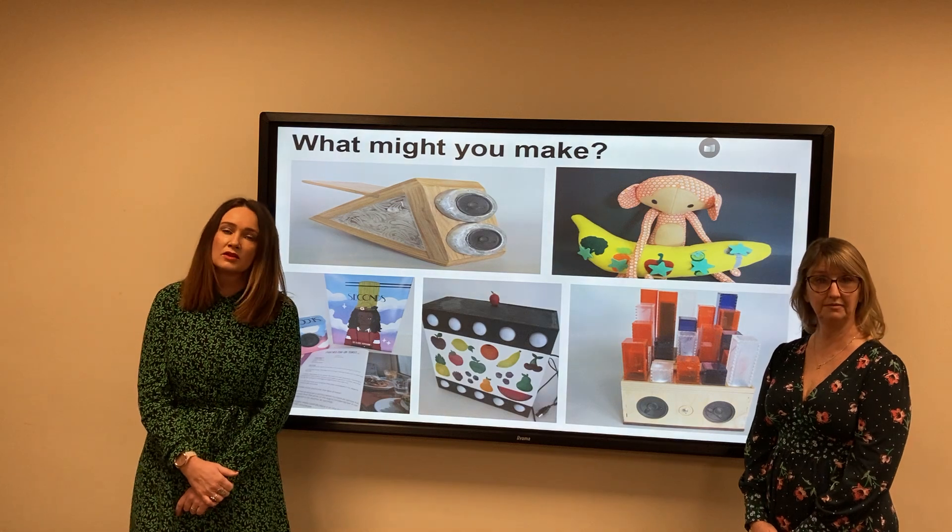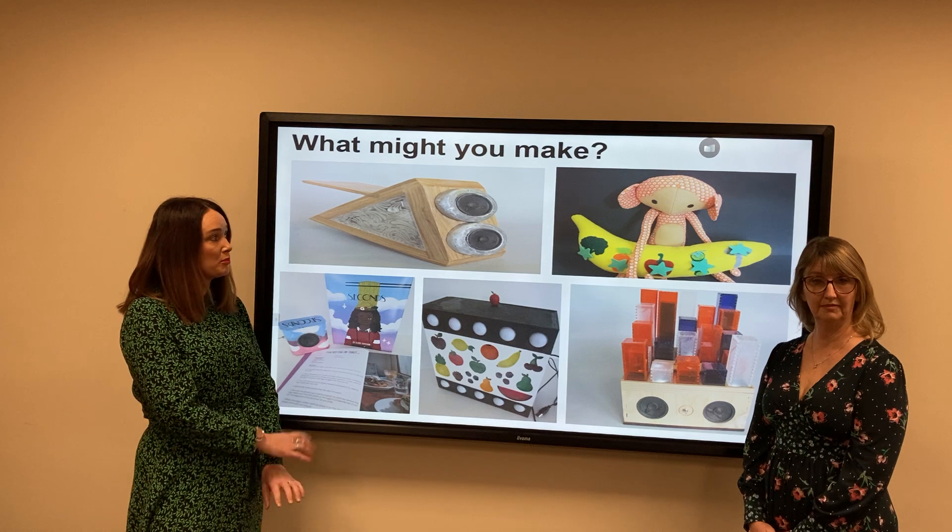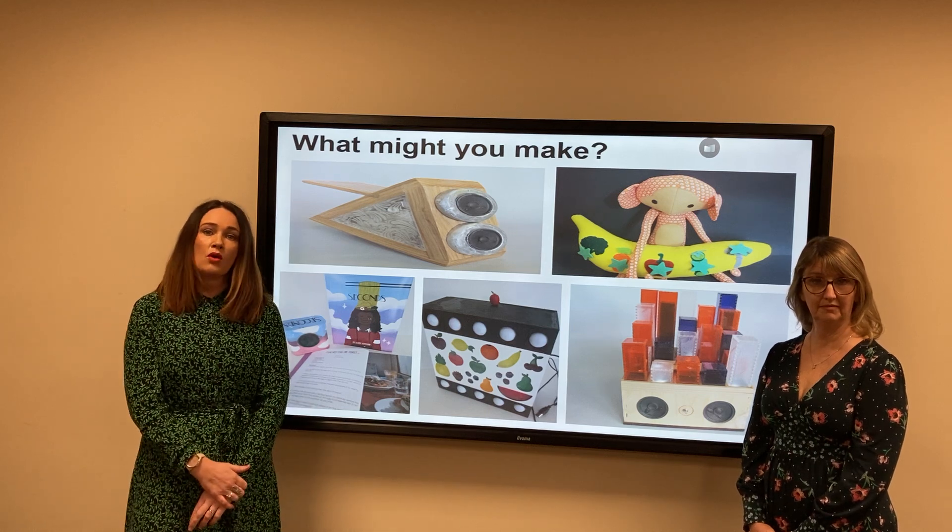Over the two years you will have the opportunity to make a range of products that can be in product design, textiles, or graphics.